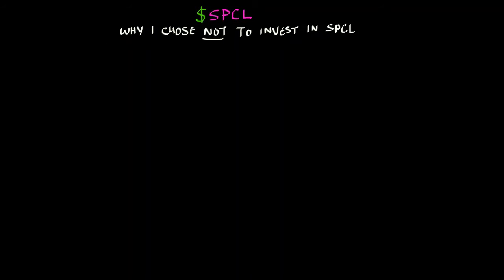Welcome back everyone to yet another episode of Hacking Penny Stocks. Today I figured I would make a video on my analysis regarding Solaris Power Sales Incorporated, stock ticker SPCL, since I've received a lot of questions concerning the stock and why I chose not to invest in it.